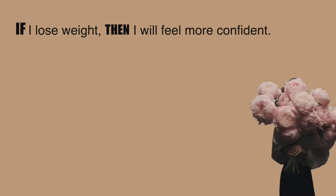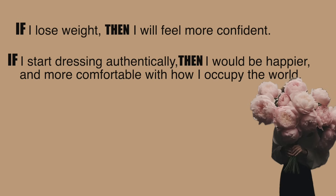I was just trying to figure out what my ifs were and what conclusion I could come to — what would make me feel good making these decisions. If I lose weight, then I will feel more confident. I hate talking about this because I feel like you should be confident at every size, and I really don't like talking about it. But personally, I'm not always confident if I don't feel good in my body. If I start dressing authentically, then I would be happier and more comfortable with how I occupy the world. At this age, I have to present to the world in the way that's going to make me the most happy.